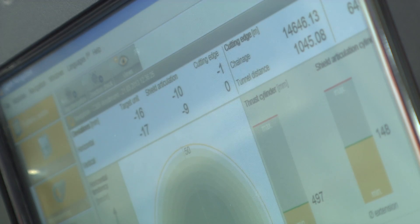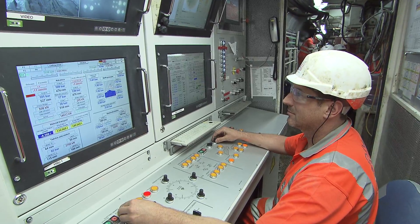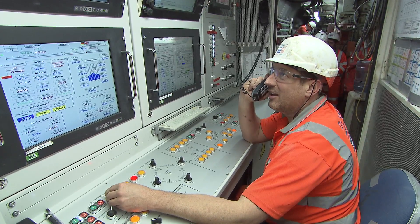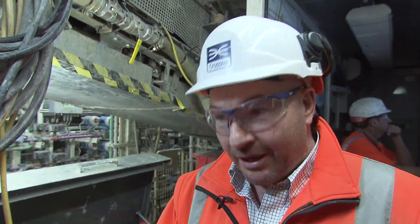You're looking at a 10 million pound piece of state-of-the-art construction equipment. Every movement of this machine is controlled both here within the TBM body itself and externally through a TBM control room. We know where this machine is every second, every hour, every day.